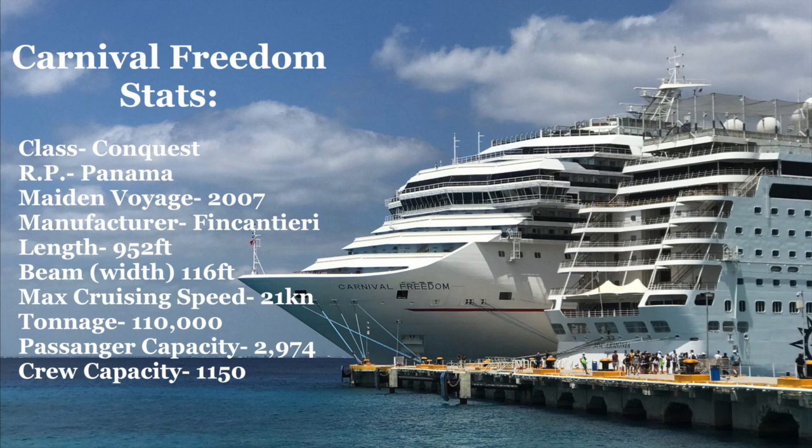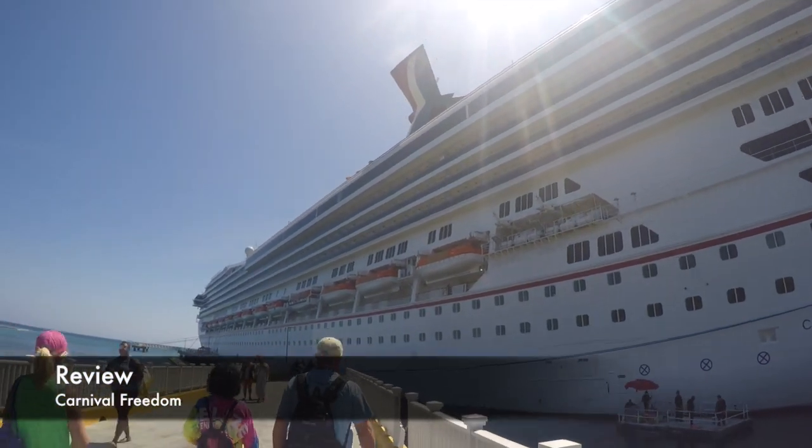This was my first time on a Conquest class ship, but if you've been on any of the other four in the class, this ship will be very similar. And if you're going on a similar ship in the class, this review will apply to those ships as well. Now let's get into the full review of the Carnival Freedom.